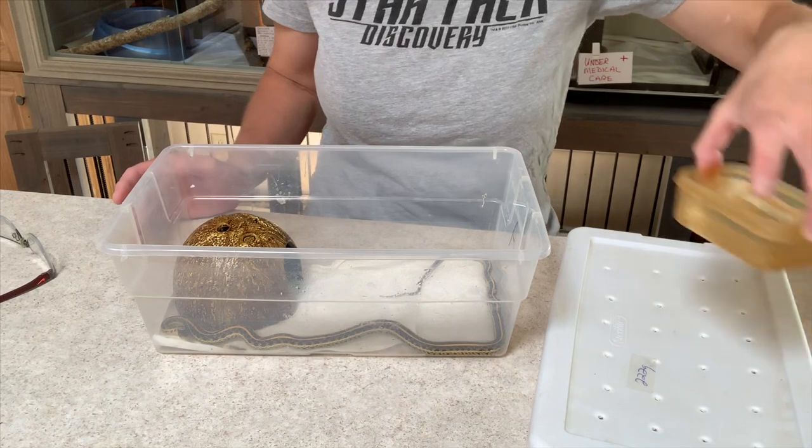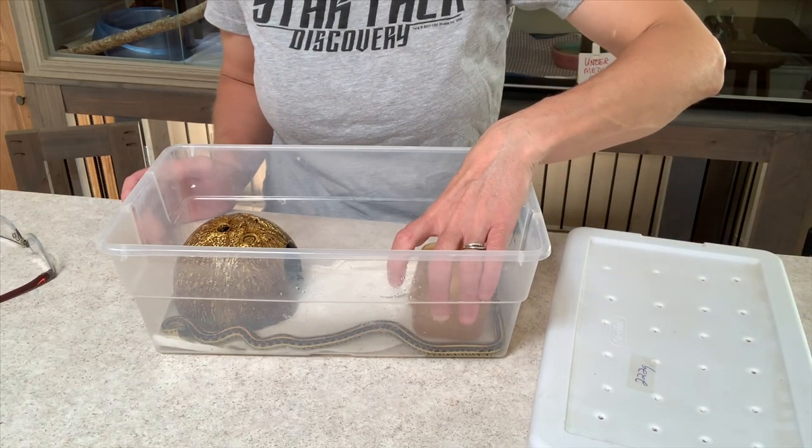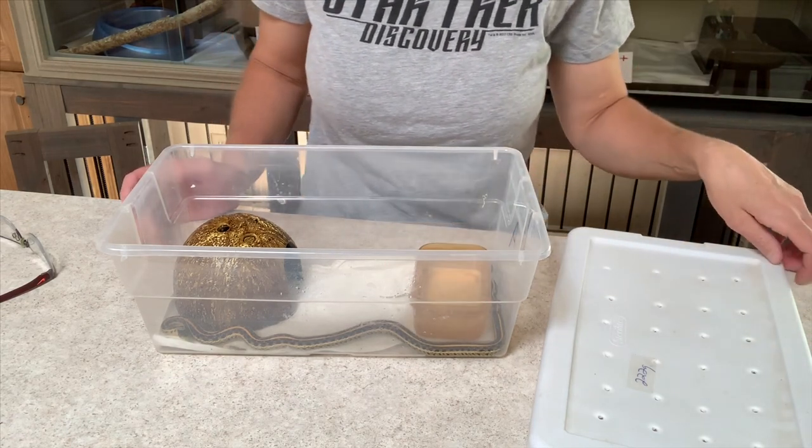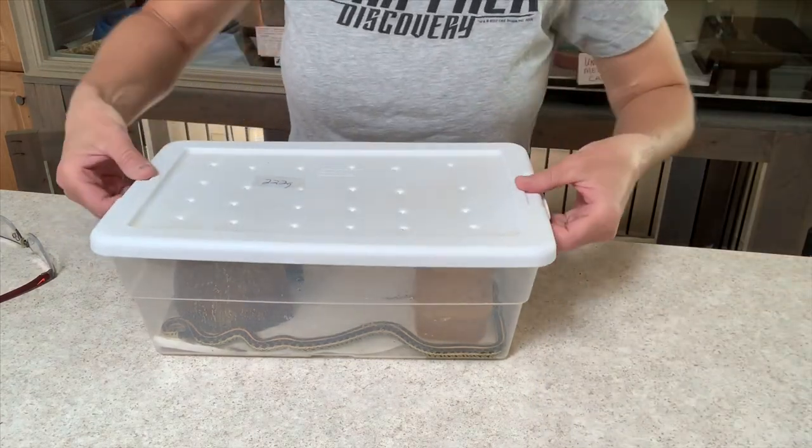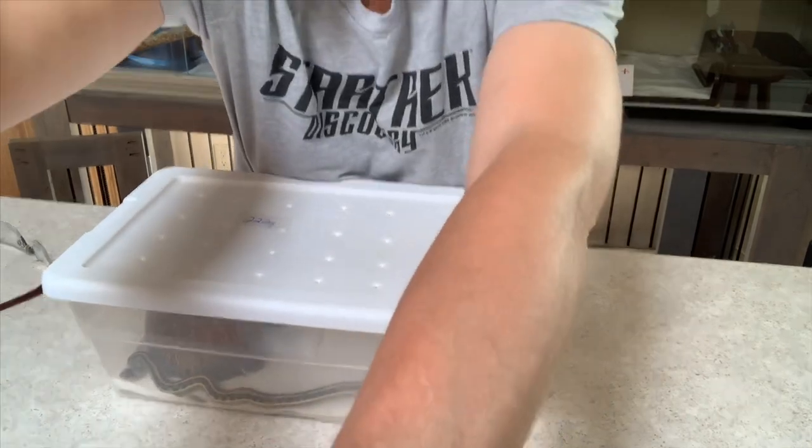It's some kind of garter snake — either a western ribbon snake or a common garter snake. I'm not sure. I'm not a garter snake connoisseur.